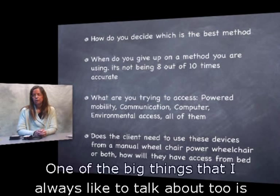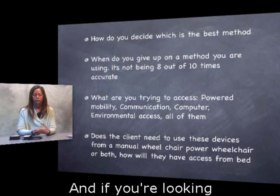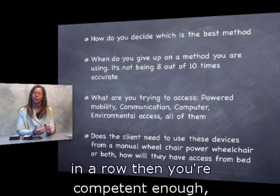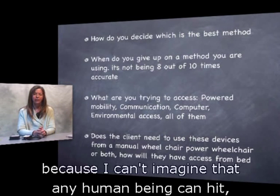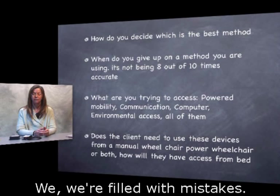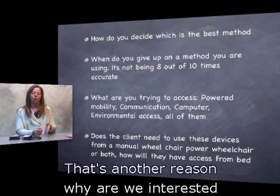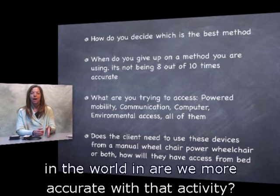One of the big things I like to talk about is when do you give up on a method you've been working on? The RESNA standard used to state that if you could hit a switch site eight out of ten times in a row you were considered competent. I actually think that's a little hard — I can't imagine any human being doing anything eight out of ten times correctly. We are filled with mistakes. That's another reason why being interested in the activity makes all the difference — it will make you more accurate.